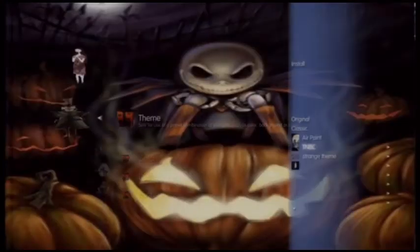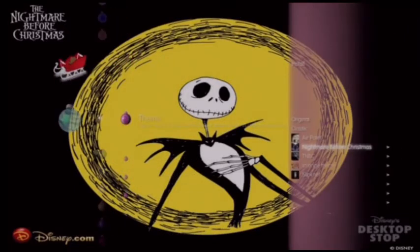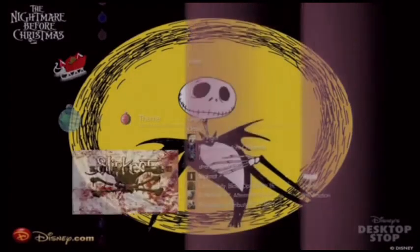Obviously it's customized because I'm pretty sure you cannot find any underground rapper on the PlayStation Store theme-wise. I don't even know if you can find a Lil Wayne on the PlayStation Store.